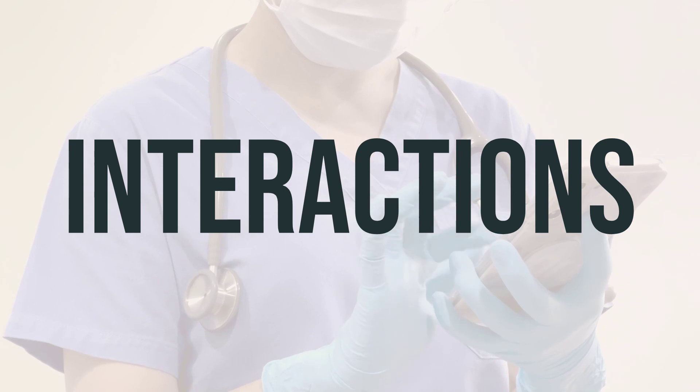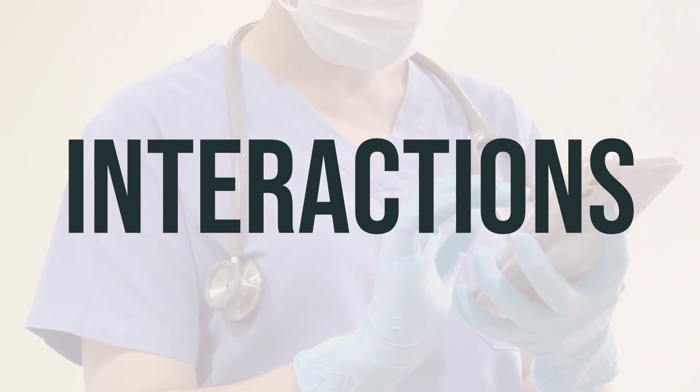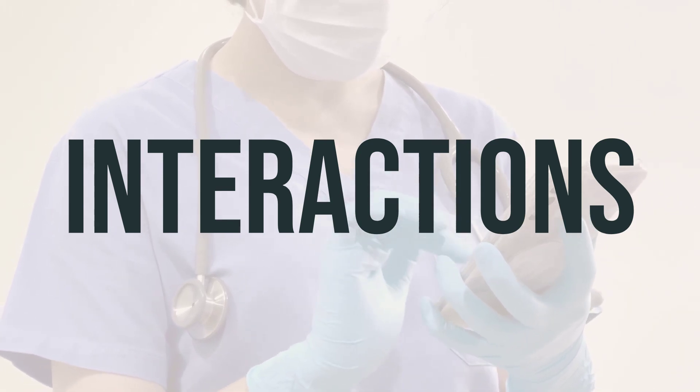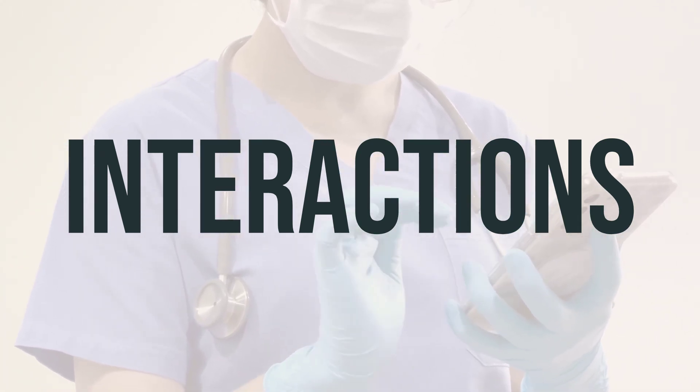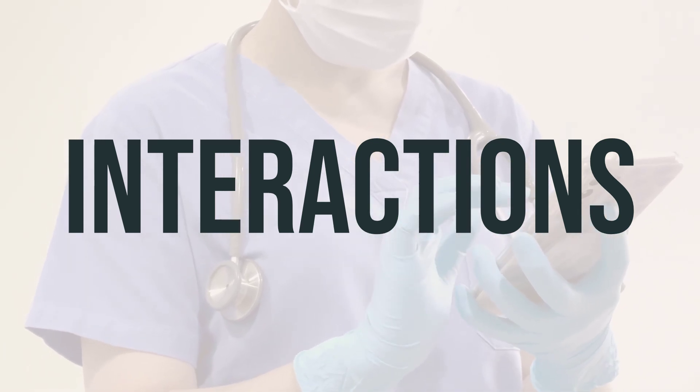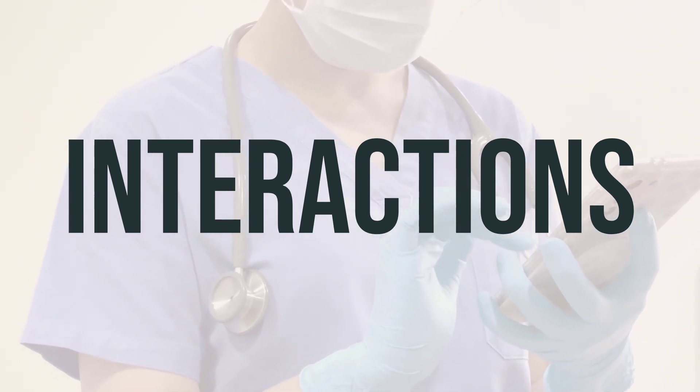Be sure to consult with your doctor about the best timing for taking these medications. Always keep a list of all the products you use and share it with your doctor and pharmacist to avoid any potential interactions. Do not start, stop, or change the dosage of any medicines without your doctor's approval.